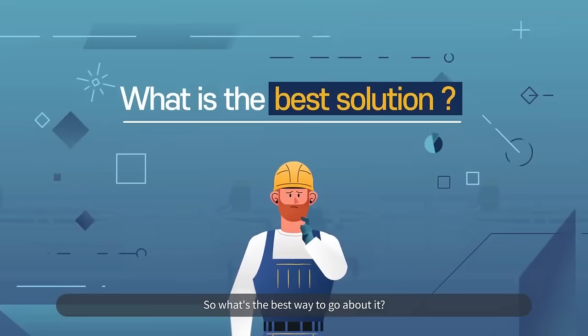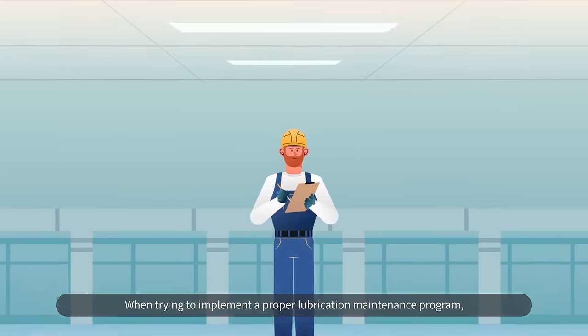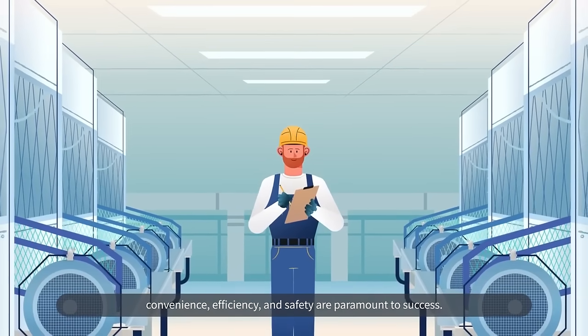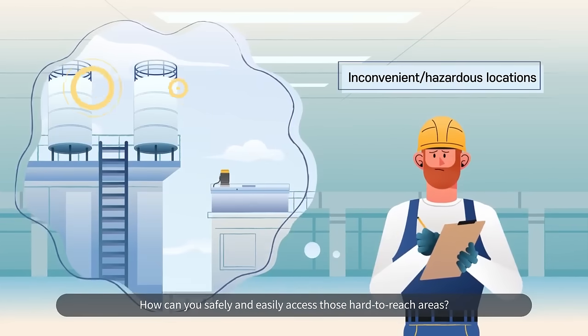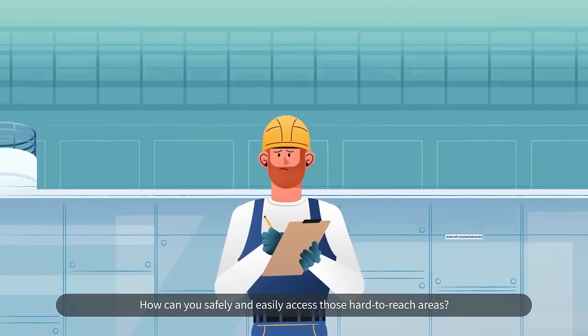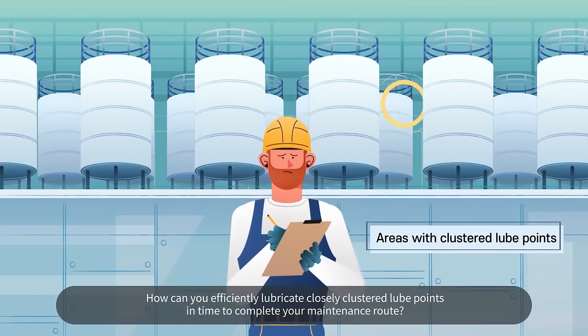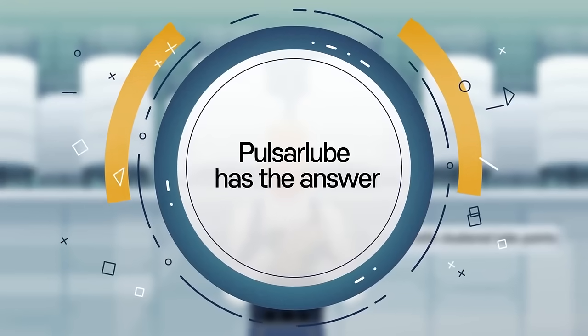So what's the best way to go about it? When trying to implement a proper lubrication maintenance program, convenience, efficiency, and safety are paramount to success. How can you safely and easily access those hard to reach areas? How can you efficiently lubricate closely clustered lube points in time to complete your maintenance route? Pulsar Lube has the answer.